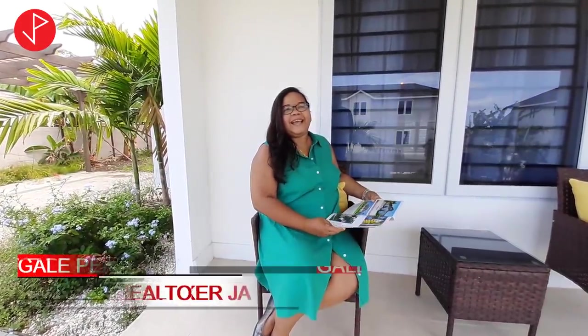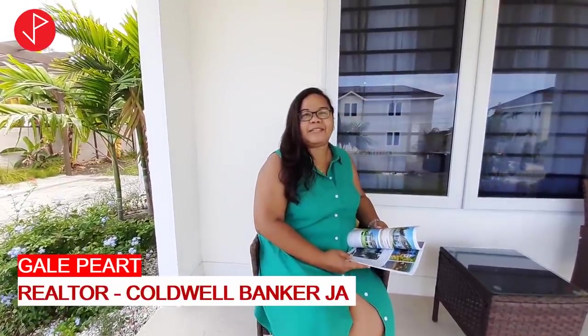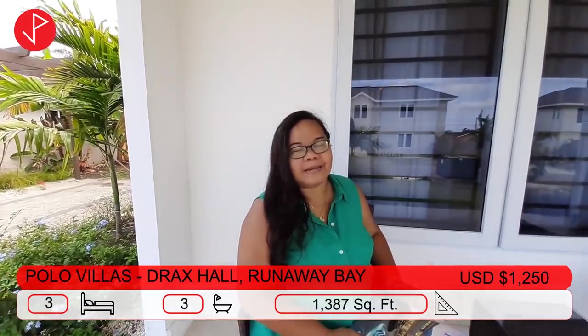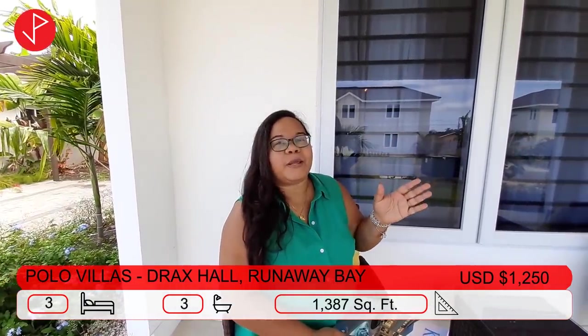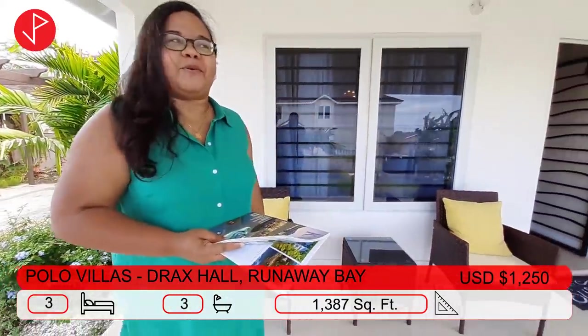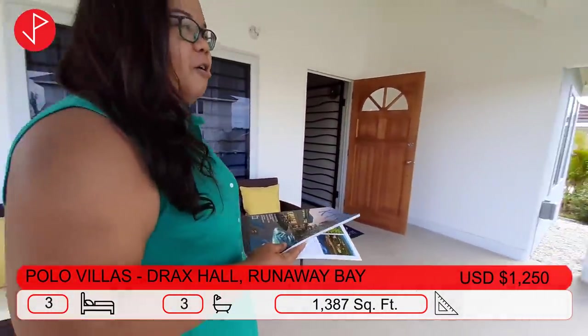Hi, I'm Gail. I'm here at the Polar Villas in Drax Hall and I'm delighted to show you this furnished rental property. Drax Hall is in the Garden Parish of Jamaica, St. Anne, and it's a midpoint between Kingston and Montego Bay. It only takes 45 minutes in either direction via the highway. So shall we talk about what this home has to offer?